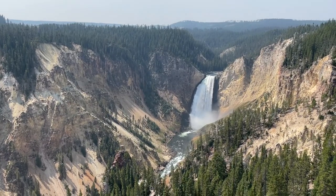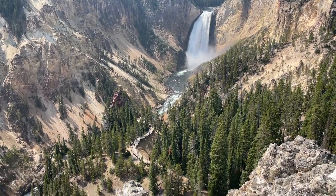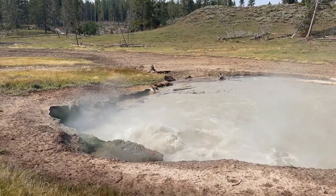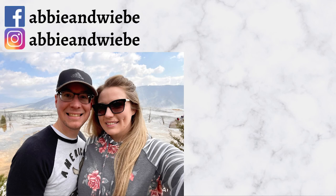There is more to see and explore in this amazing park. Subscribe and join us on our next video as we spend our last day in Yellowstone.